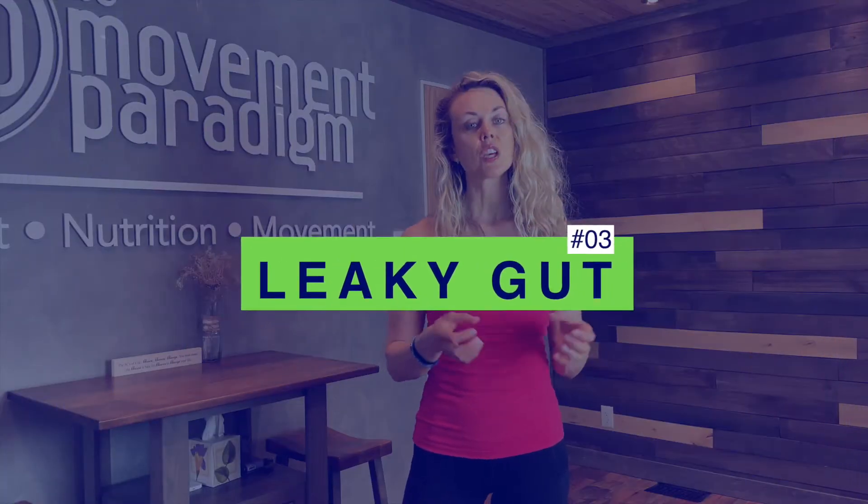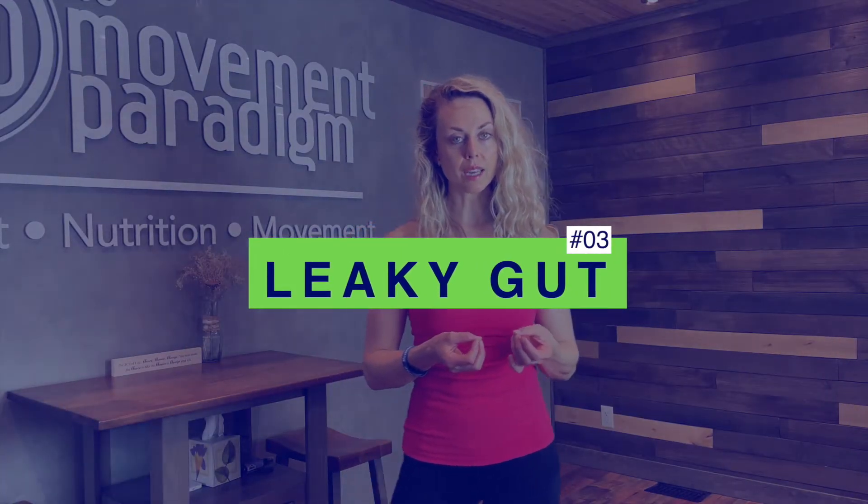Number three is leaky gut. Increased sugar intake can contribute to leaky gut, which is also referred to as intestinal permeability. When this happens, we have these tight junctions in our gut that are supposed to be a protective barrier to not let toxins and pathogens move through into our bloodstream. However, when we begin to have leaky gut, these toxins and pathogens are able to move through because the tight junctions are not so tight anymore, contributing to inflammation.